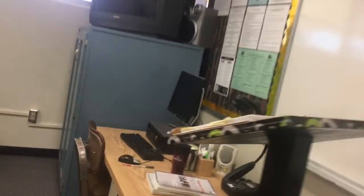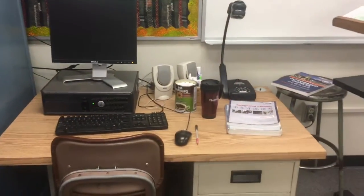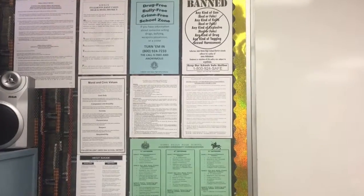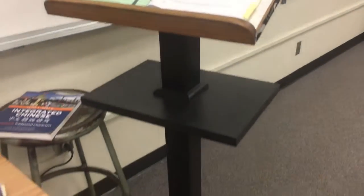Here is a small corner for technology, mainly for teacher use only. Teachers use it to play listening tasks in class. This board is also for classroom management. And here is another teacher-use corner where teachers usually stand and give lectures and help students.